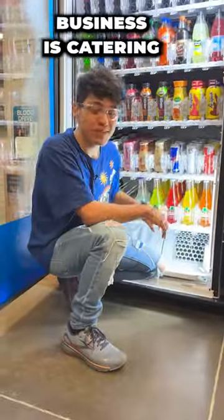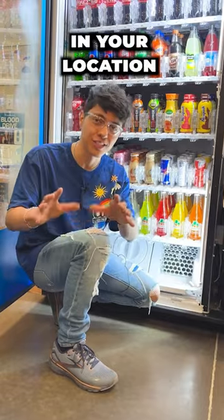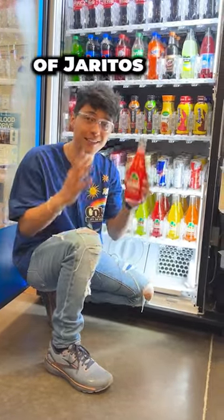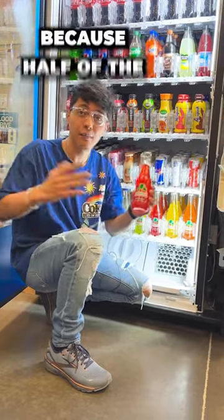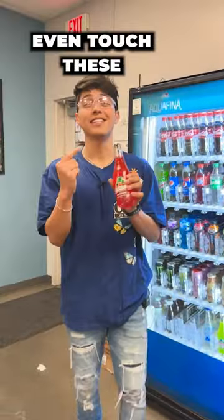A good tip when running a vending machine business is catering the products that you sell to the demographics in your location. For example, in this machine I have five different flavors of Jarritos, which is a Mexican soda, because half of the employees here are Hispanic — compared to other locations where they wouldn't even touch these.